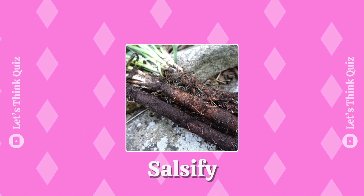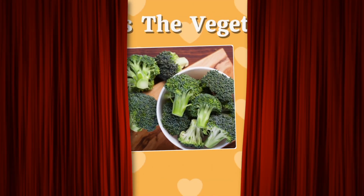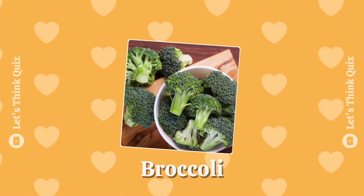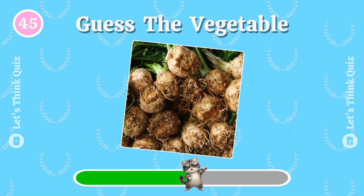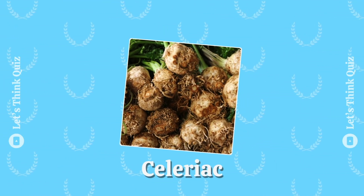Celeriac. How about this? Broccoli — the answer is celeriac.